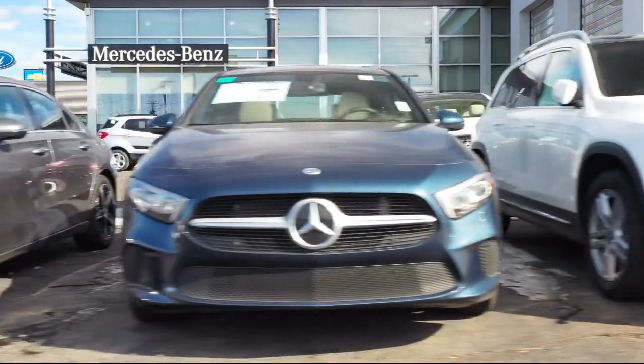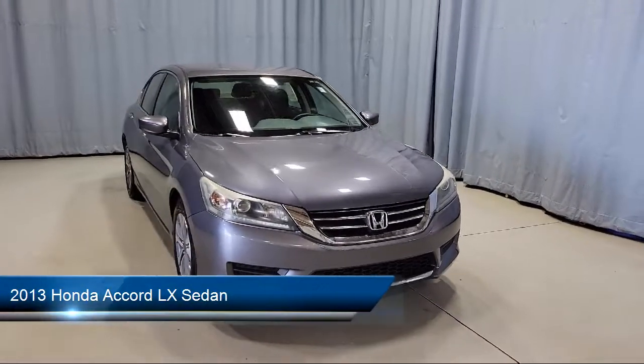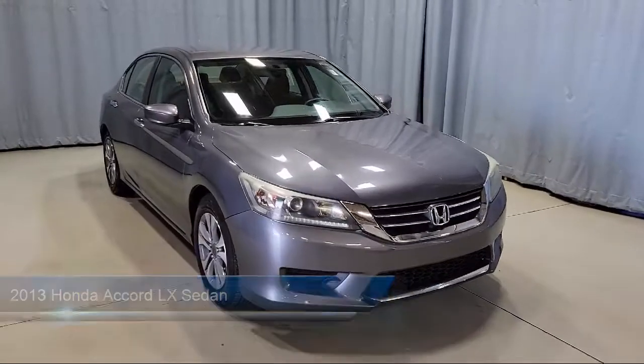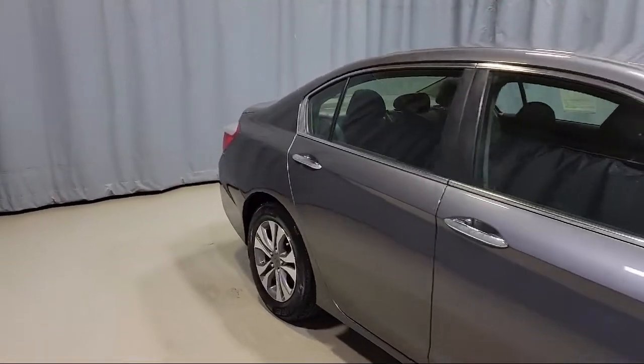Welcome to Fred Martin of Youngstown. Here's a look at another one of our great vehicles from our inventory. It comes equipped with rear view camera, keyless entry, electronic stability control, air conditioning, steering wheel controls, speed sensing steering, and alloy wheels.